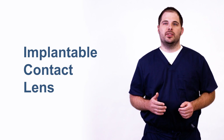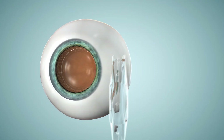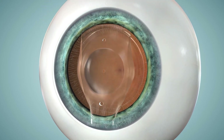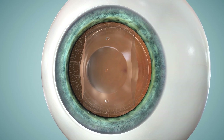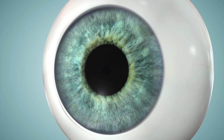EVO-ICL, or implantable contact lens, is an alternative to LASIK for patients with thin corneas, irregular corneas, or a large nearsighted prescription. Many patients previously told they do not qualify for laser eye surgery often do qualify for the EVO-ICL. The procedure involves placing a small biocompatible lens inside the eye, behind the iris, and in front of the natural lens. The procedure is quick, effective, and reversible, and patients often notice improved vision immediately after the procedure.